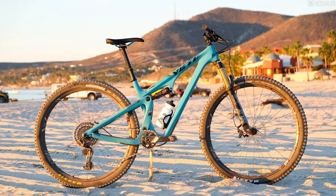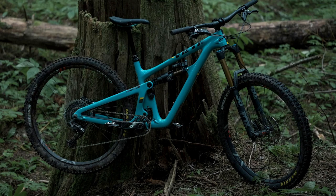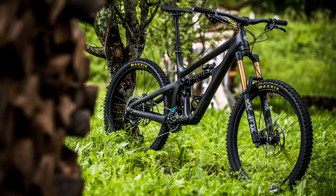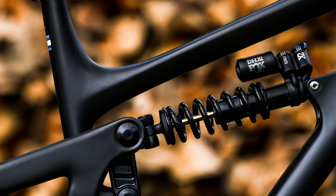Until now Yeti has been going all in with 29ers — their SB100, SB130, and SB150 — which they say are their race bikes for people who want to go as fast as possible down the trail. You could still race an SB165, even an EWS, no problem. But according to Yeti they've designed it more for people who want to ride bike parks, do big jumps, and generally have a lot of fun on the bike.